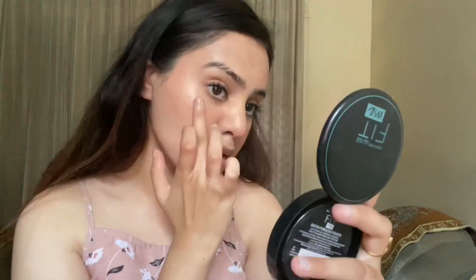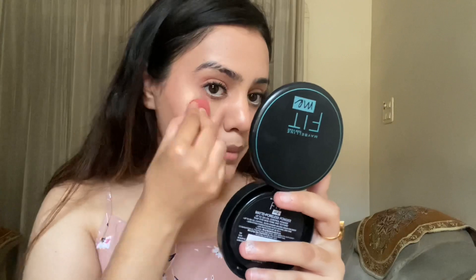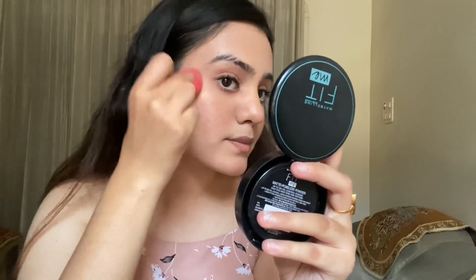We all need some glow on our face, so I'm taking Maybelline Master Chrome Highlighter in the shade Molten Gold. Instead of a brush I'm going to use my finger on my cheekbones, which looks very natural, and then blend it out with the beauty blender. It looks like a within-the-skin kind of glow. The highlighter is not chunky or over the top — it's subtle and natural. I apply it the same way on my chin, cupid's bow, nose, and a little bit on my forehead. I don't fill in my eyebrows since this is a natural look.